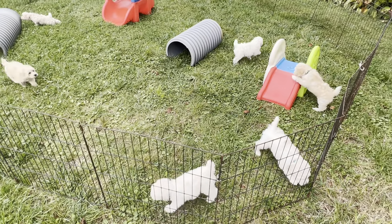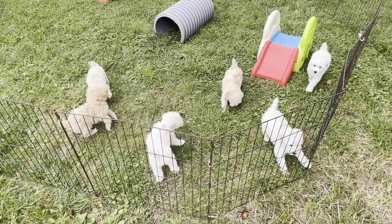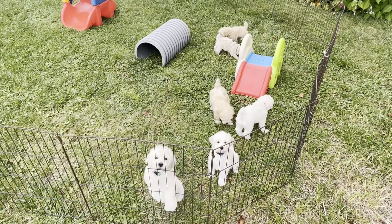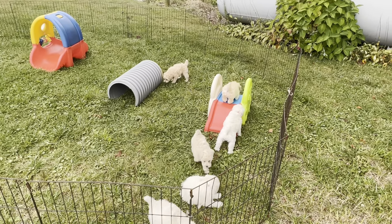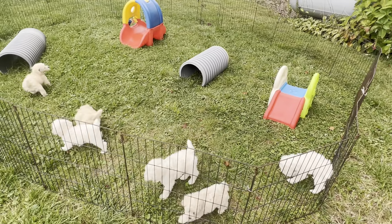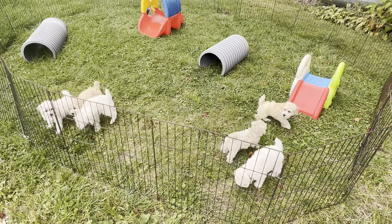These guys are able to start going home on the 12th of October. They're being spayed and neutered on the 9th. Vanessa and Brittany were kind enough to do weights for me, so I've got a little paper with all their collar colors. These guys are going to be much easier to spot collar colors on than Shammy's kids were.